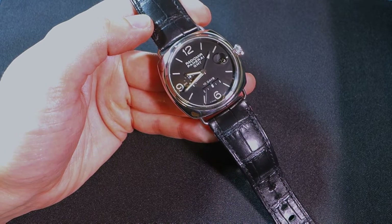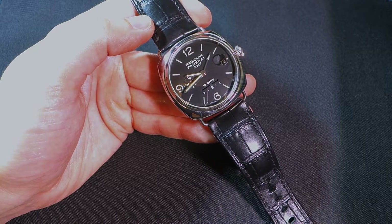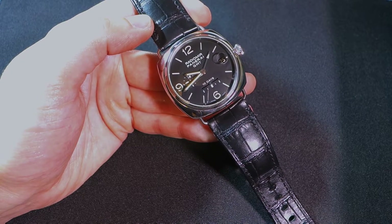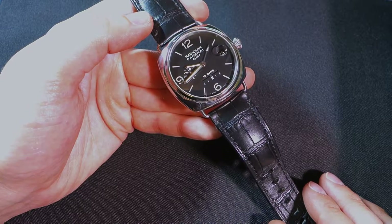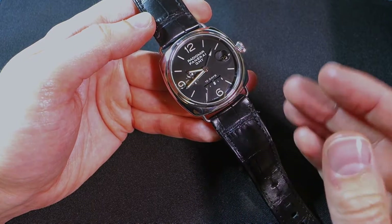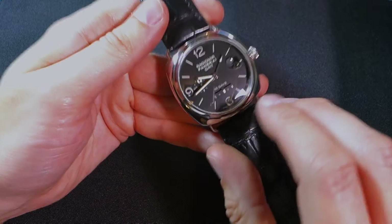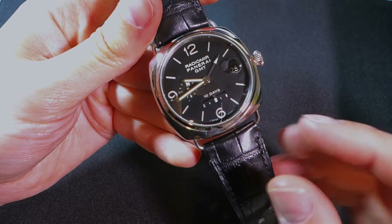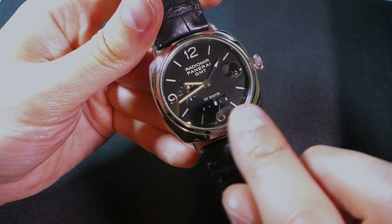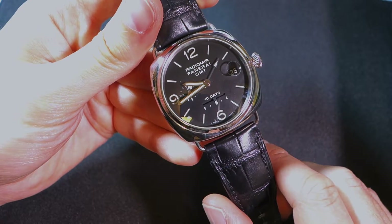A date is a complication and I like a date — I go against that with the Black Bay which you've seen in my earlier videos, but for the most part I generally go for things with complications. So this for me is like a real dream because it's got absolutely everything. The first thing we see, if I just bring it closer, is the bar going across just above the number six — that's a 10-day power reserve meter.